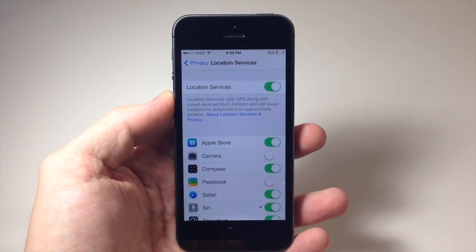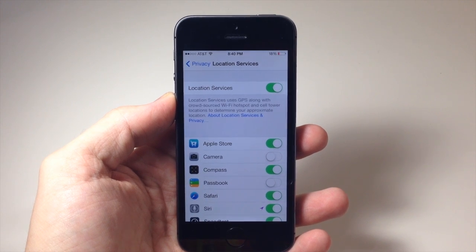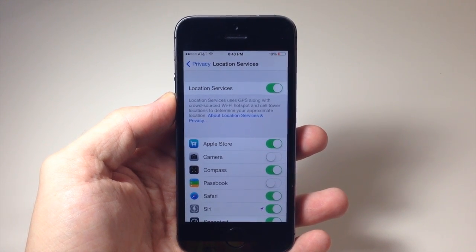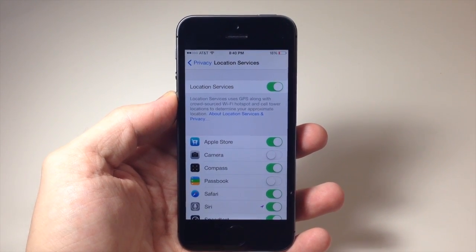So this is actually a pretty nice shortcut. It saves you time from having to go into the actual settings app and navigating through to find the particular application settings you're looking for. You can just ask Siri and she's going to open them right up for you so you can change whatever you need within the settings.